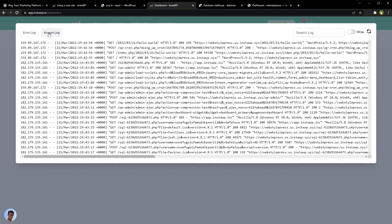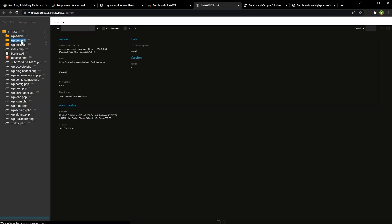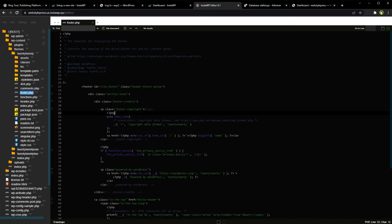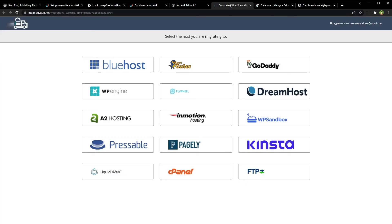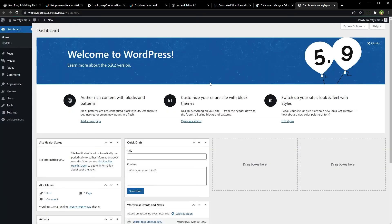We have the error log and access log. We can use the code editor from here, and view credentials. We can migrate the site — there are a number of options to migrate to. We can export a local backup, save it as a template, and there are several more options. And this is the same website that we created.